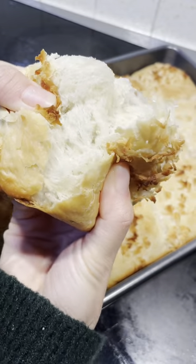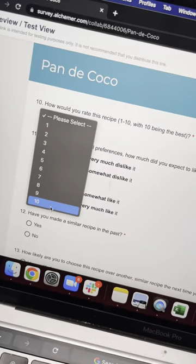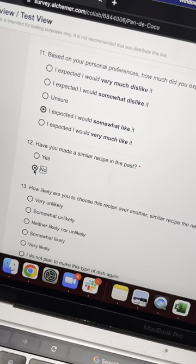Now, I'm not the best baker and it came out absolutely delicious. I was really proud and I gave good feedback for this recipe. And once I submitted that, that was the end of my day. Hope you guys enjoyed.